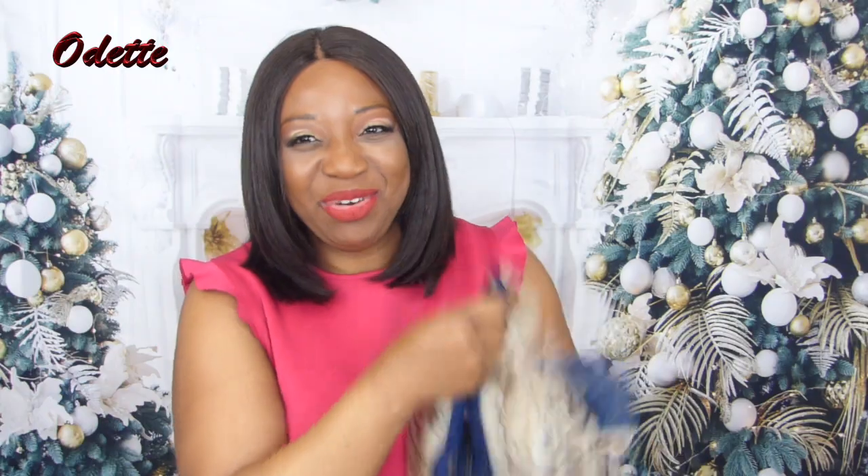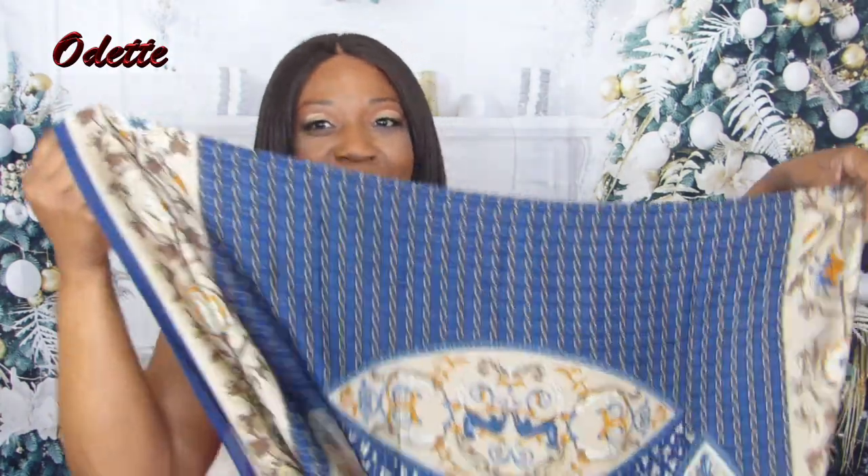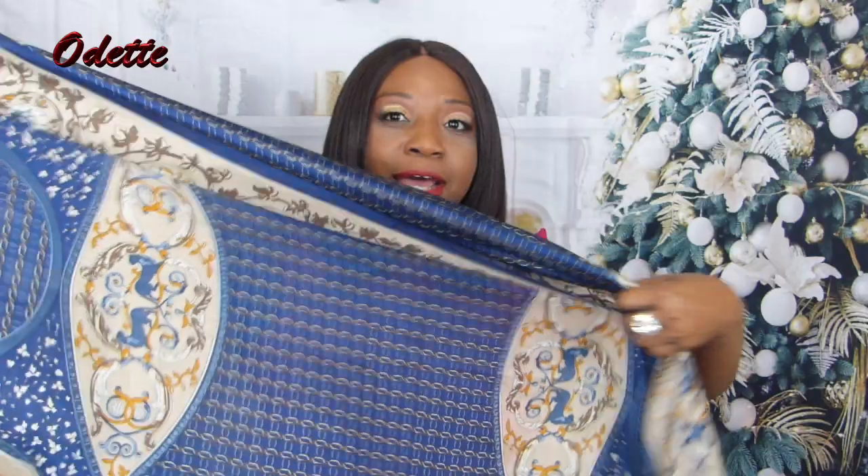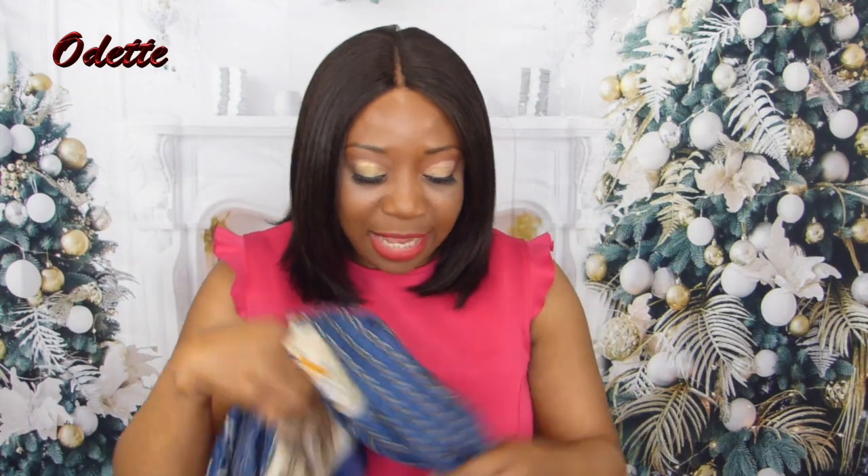I love the pattern of this one. Let me just show you guys quickly. There it is — it's quite big, quite large. Very, very pretty. I love the pattern; it goes way back from end to end.